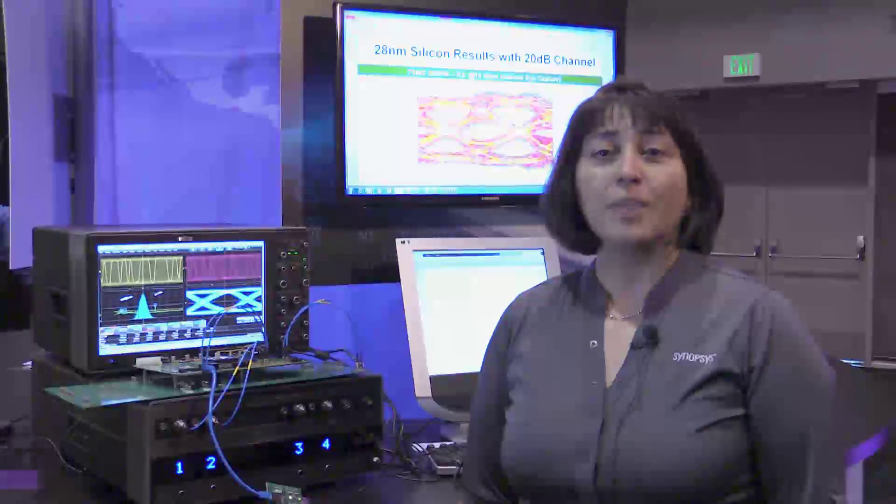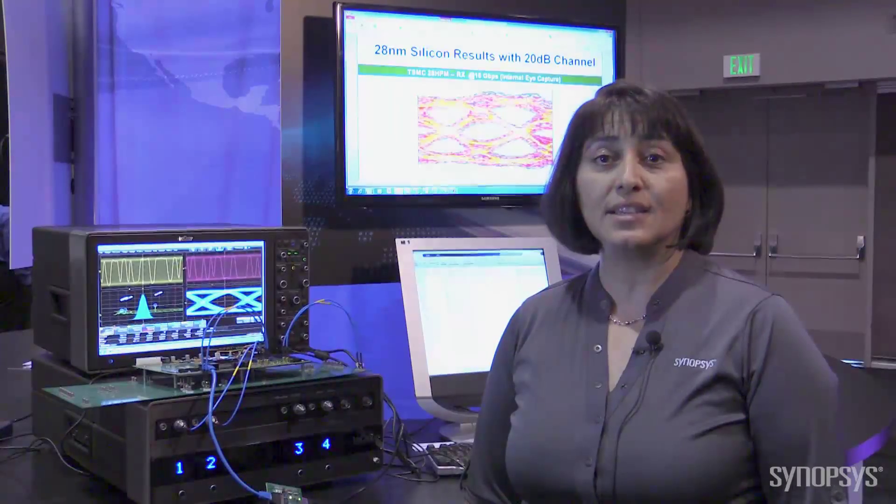Hello, I am Rita Horner, the Senior Technical Marketing Manager for the high-speed SerDes PHY part of Synopsys. I am here today at PCI-SIG Development Conference 2014, demonstrating our first 16 gigabit per second data rate SerDes PHY in 28 nanometer.